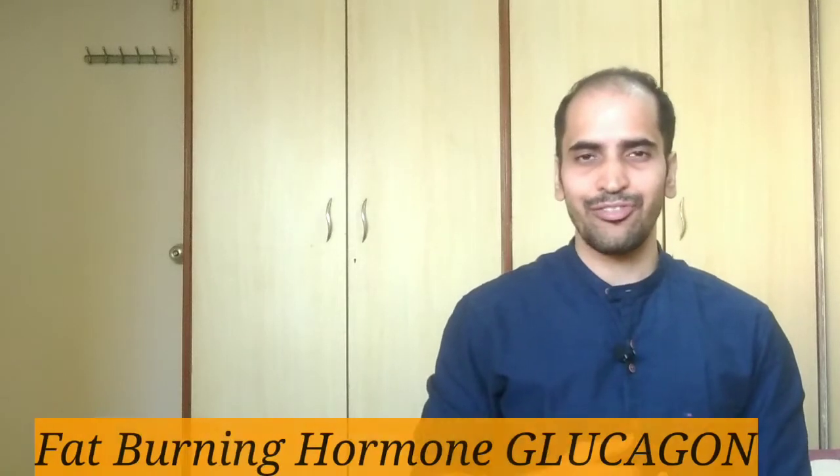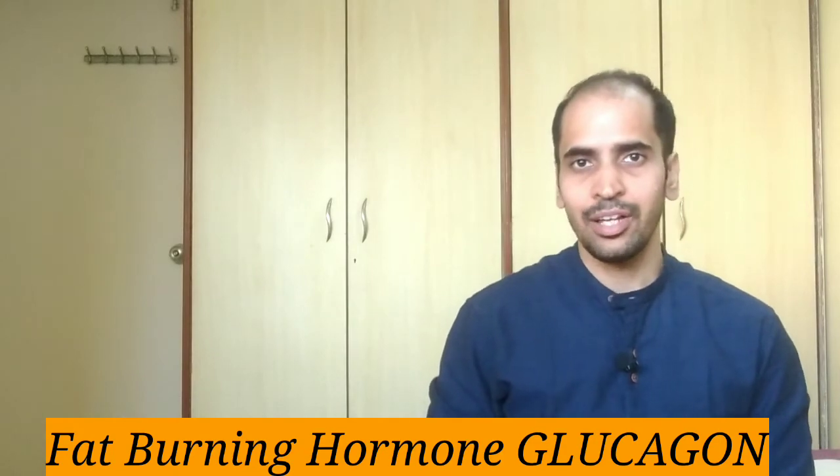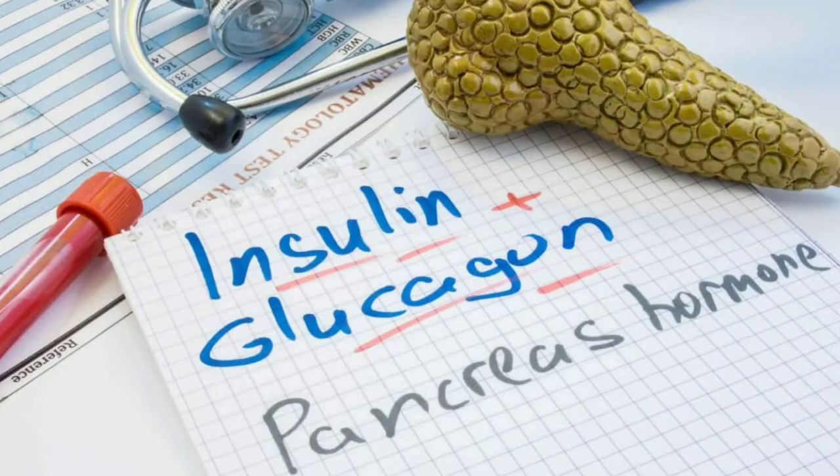Hi, in this video we will be looking at a fat burning hormone called glucagon. I will be explaining what glucagon is, what is the relationship between insulin and glucagon, and what are the three different ways in which you can trigger glucagon. So let's get started.